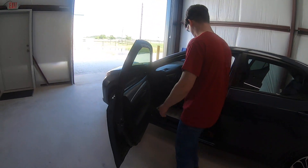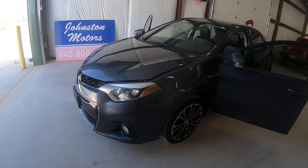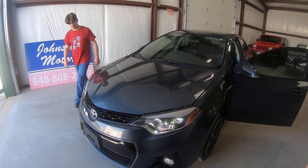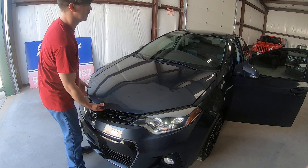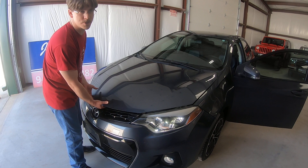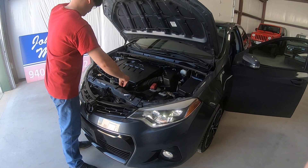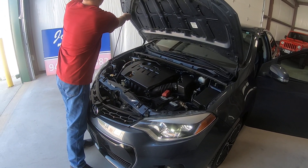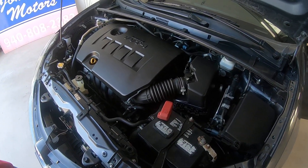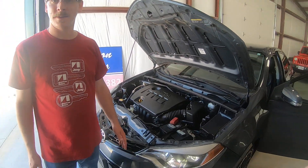Let me show you the engine bay real quick. We're listing about seven new cars this week, so definitely be sure to check the website as new stuff comes available. Cleaned up pretty well — our detail guy does a really good job. He spends a lot of hours on these whenever he comes up here.